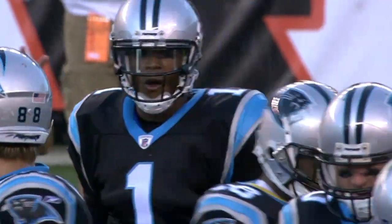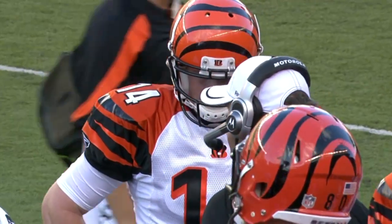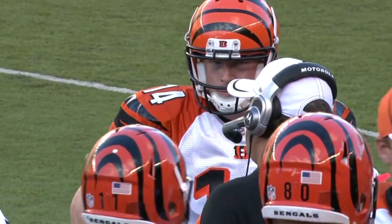Panthers in Cincinnati. Cam Newton looking to do a little bit more than he did in last week's loss to the Dolphins, and Andy Dalton looking to do a little bit more too, having a rough preseason.